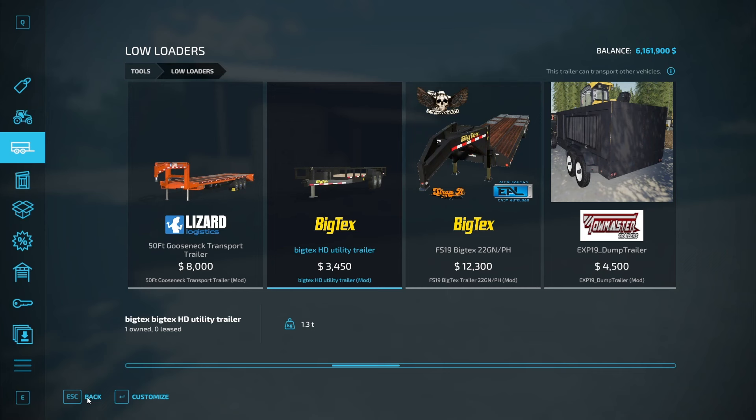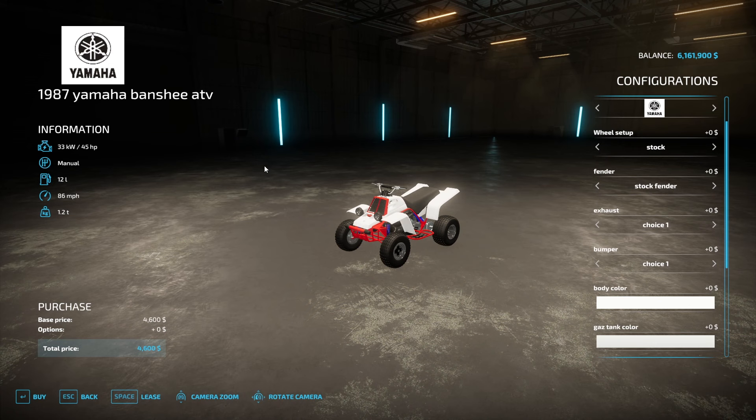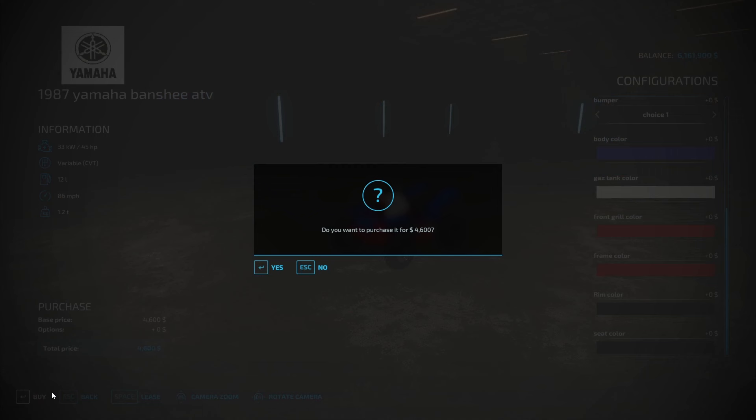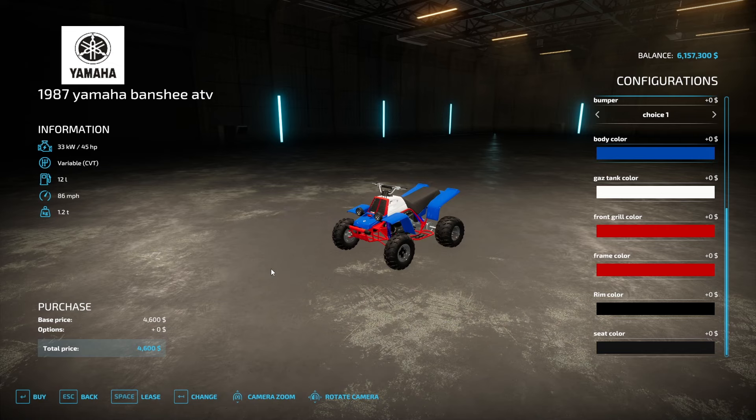We're buying a Yamaha Banshee! We're going to complete the project. This thing will help us get the job done faster — well, it'll actually probably slow the job down, but it's pretty cool. Let's put a red, white, and blue American theme on it. Looks sweet. Let's purchase this thing — $4,600. Oh my gosh.